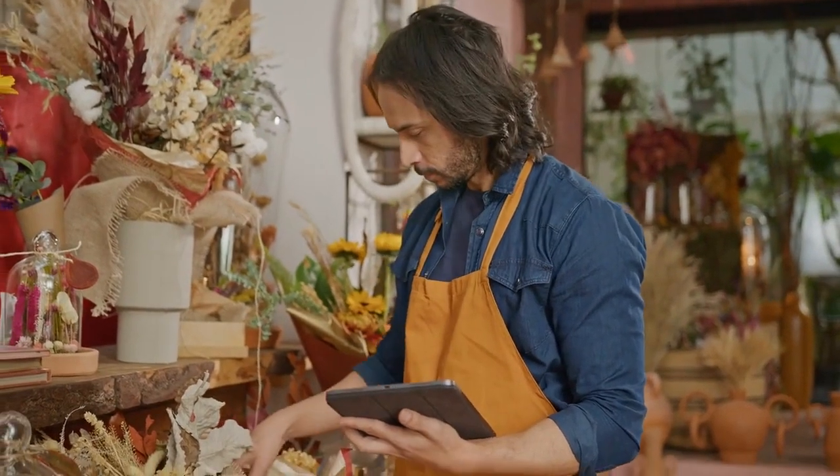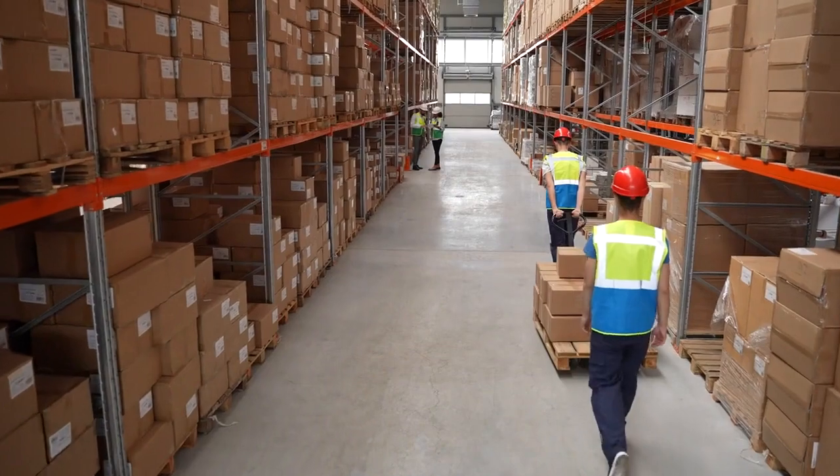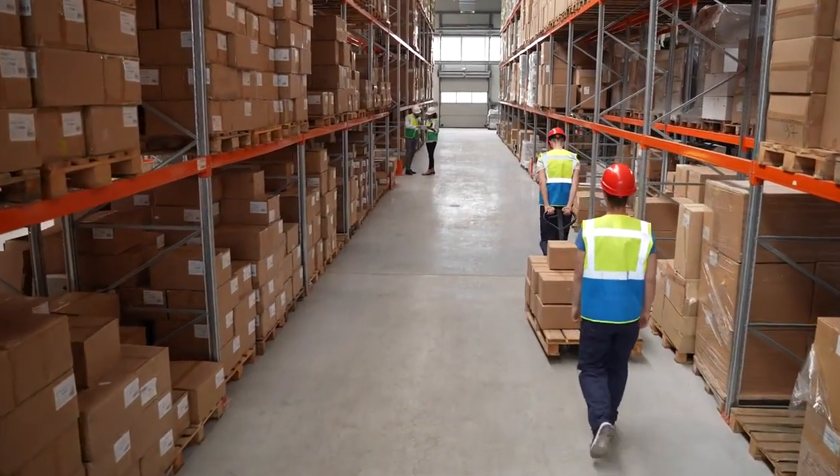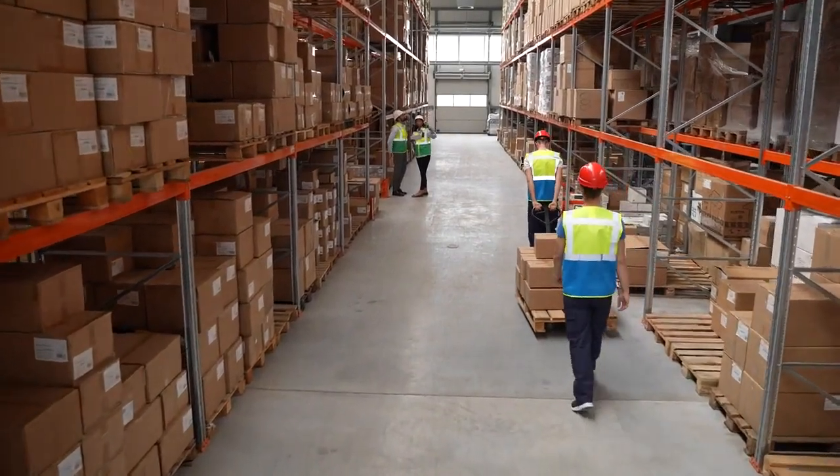In the fast-paced world of retail, managing inventory efficiently is a constant challenge. It's a delicate balancing act, where stock levels must be optimized to meet customer demands while avoiding overstocking that leads to waste and increased holding costs.